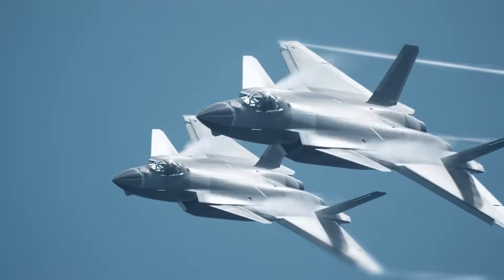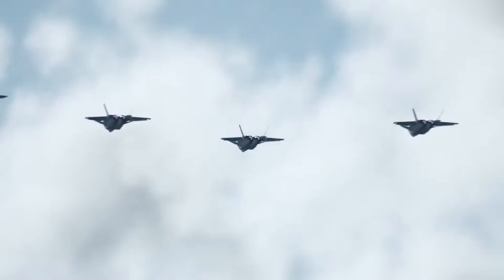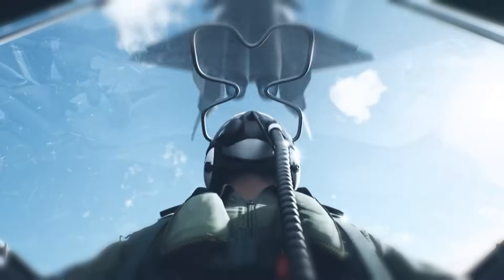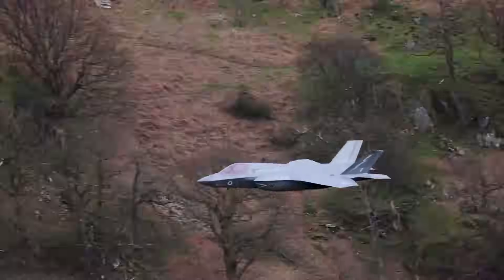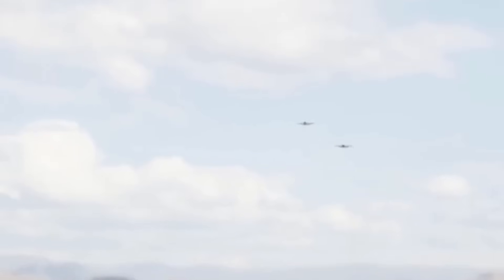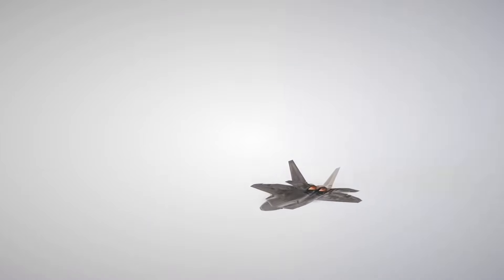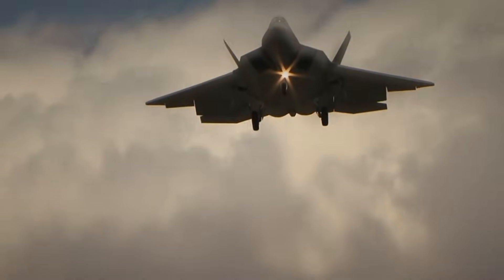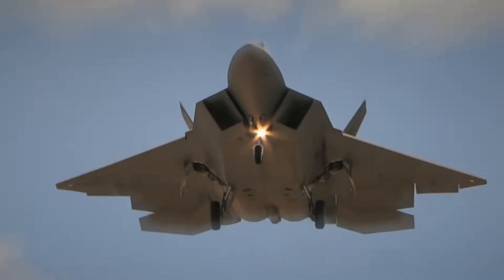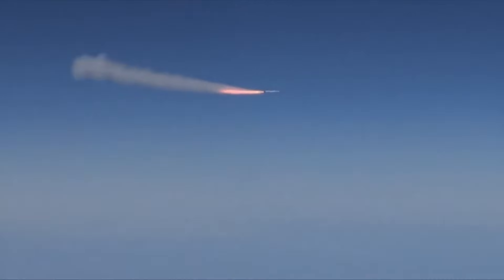The F-35 was already the most advanced fighter jet ever fielded. American pilots were already outperforming competitors across the globe. So why invest billions more into a platform that was already ahead? The answer is straightforward: the United States isn't aiming for short-term air superiority. It's building long-term air dominance for the next three decades, and Block 4 is how that vision becomes reality.